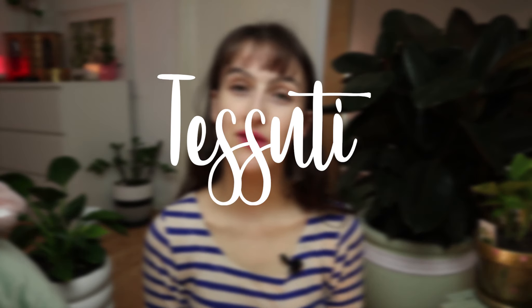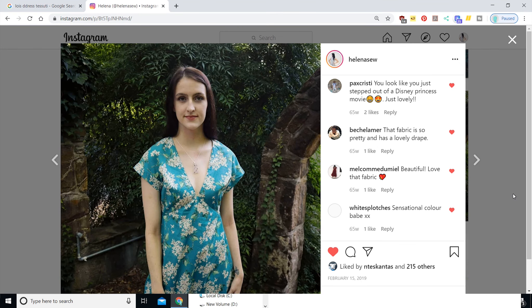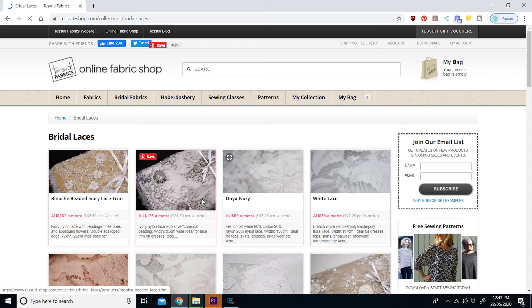The next one is Tessuti. If you live in Australia you might know about Tessuti already — they are an Australian fabric shop and they also make patterns. They have some really nice patterns; I've made the Lola dress, the Sadie slip dress, and a bias cut skirt. Tessuti is pretty expensive — they have bridal fabrics, brocades, and a large variety including different jerseys. If you're going to buy from Tessuti, make sure you've made a muslin in a cheaper fabric first.